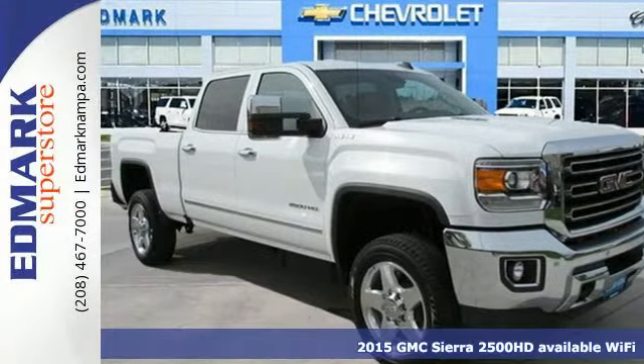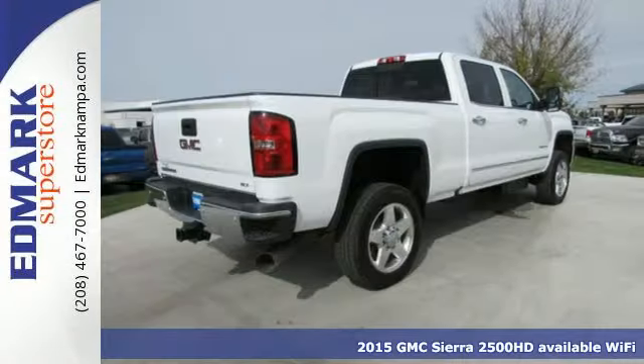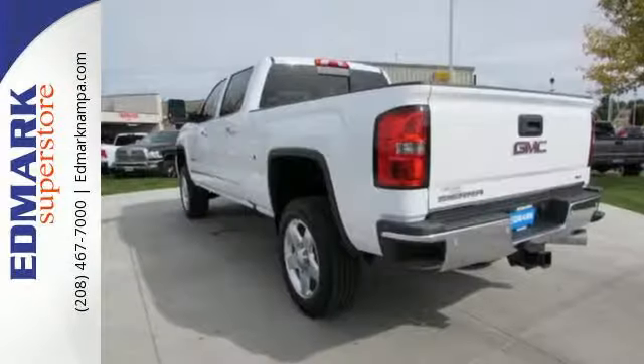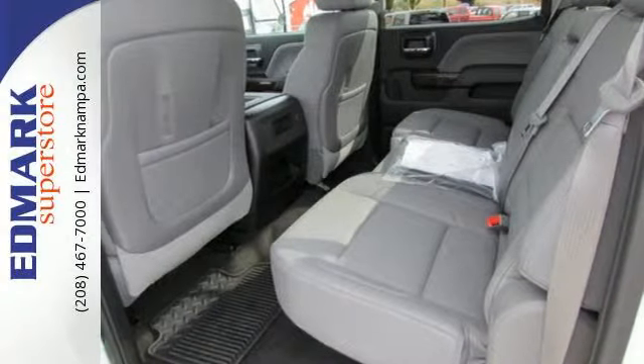Here's a 2015 GMC Sierra 2500 Heavy Duty. Whether you use your truck for commuting or hauling, you are sure to love the capability of this Sierra. No matter the task you assign, it will keep you safe with features like multiple airbags, Stabilitrack, and fully automatic headlights.